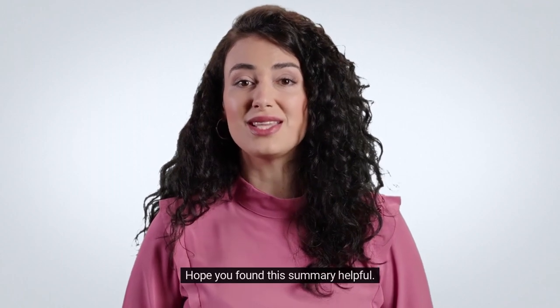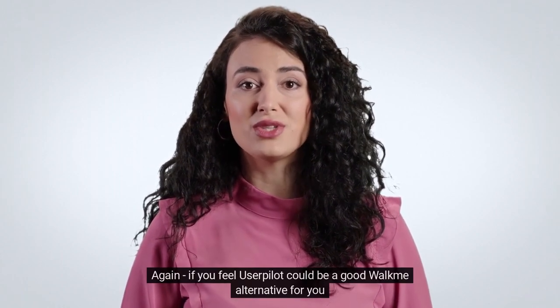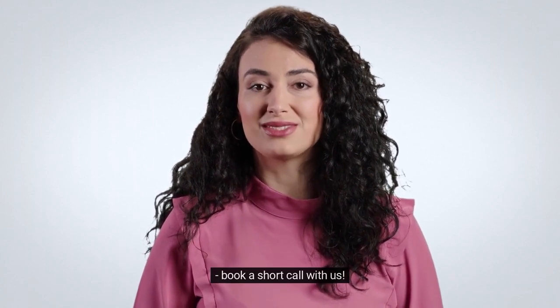Hope you found this summary helpful. Again, if you feel UserPilot could be a good WalkMe alternative for you, book a short call with us.